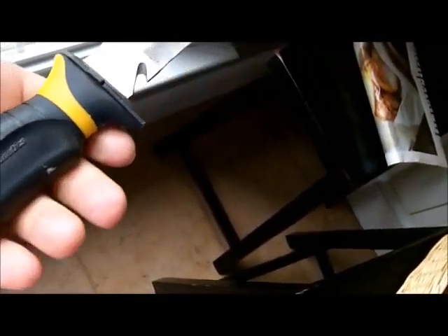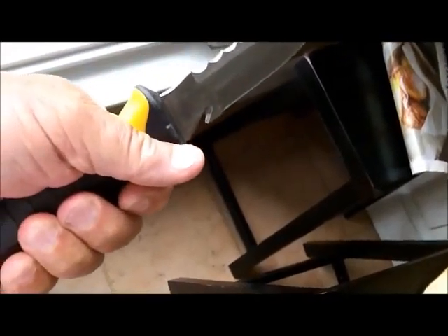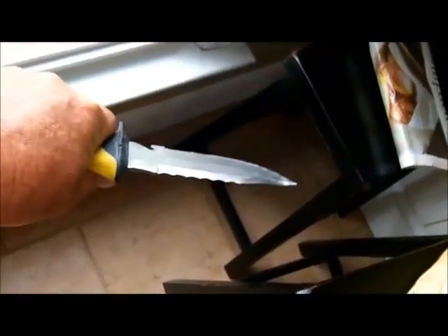But she'll sharpen up nice. It's got a comfortable handle on it. I like it.